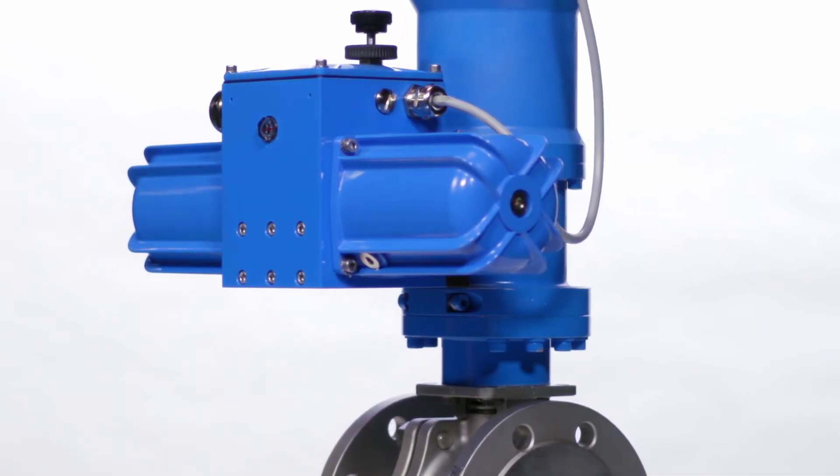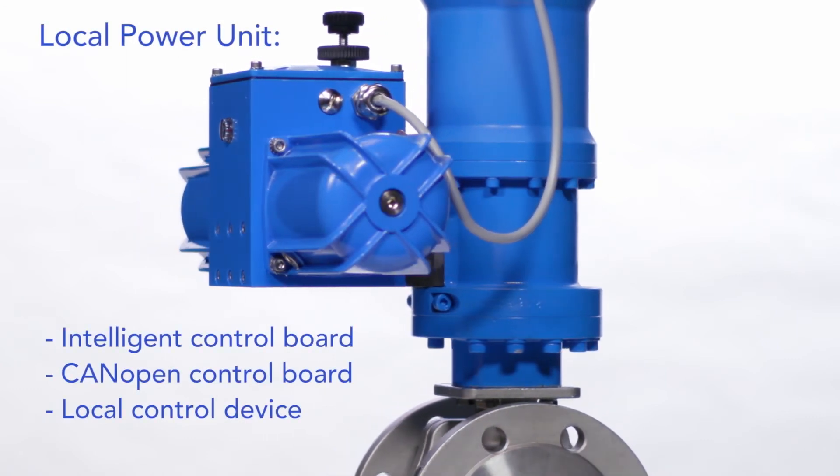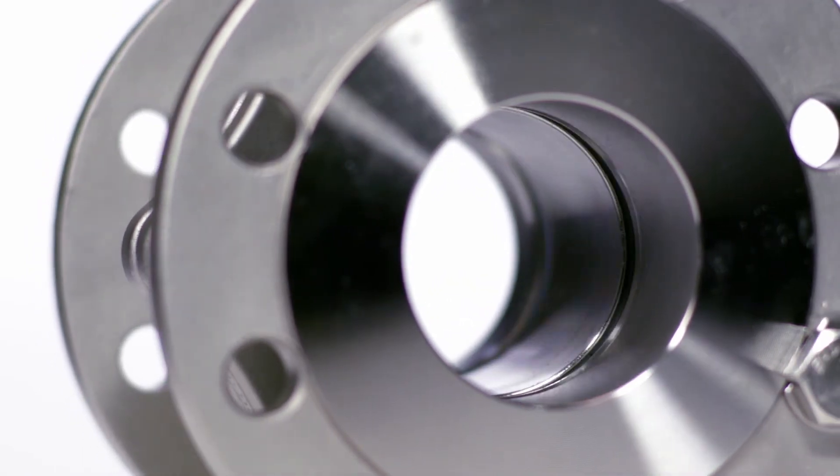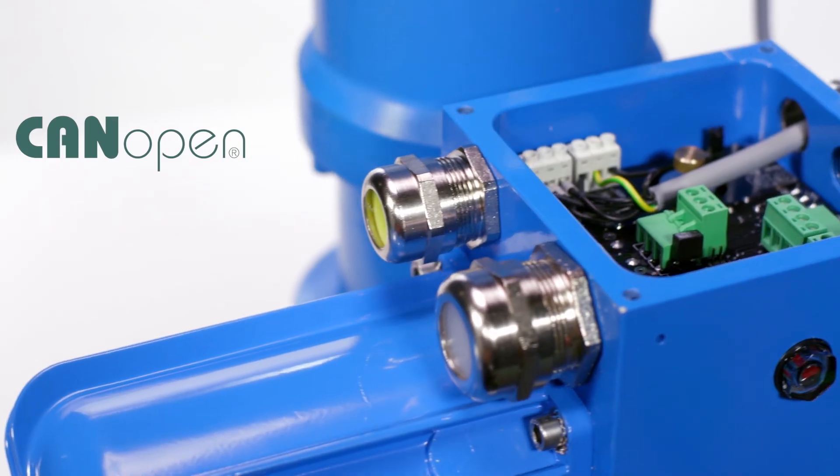The actuators can be equipped with a local power unit, which enables the hydraulic component to operate as a stand-alone electric actuator. CAN open field bus communication can also be provided.